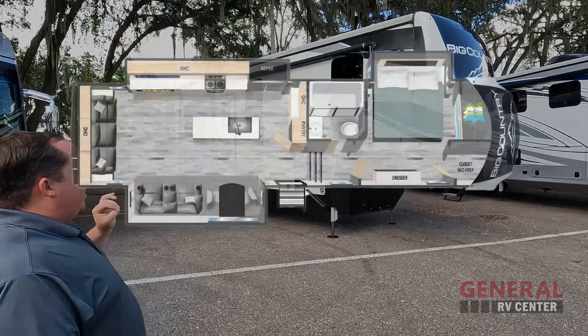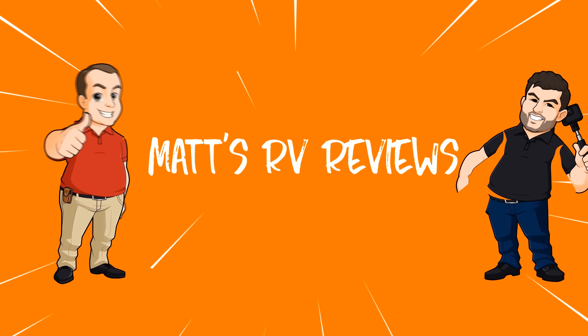We are going to be taking a look at the outside features first, then the inside features. Then we're giving you three things we love about the Big Country and three things we dislike about it.